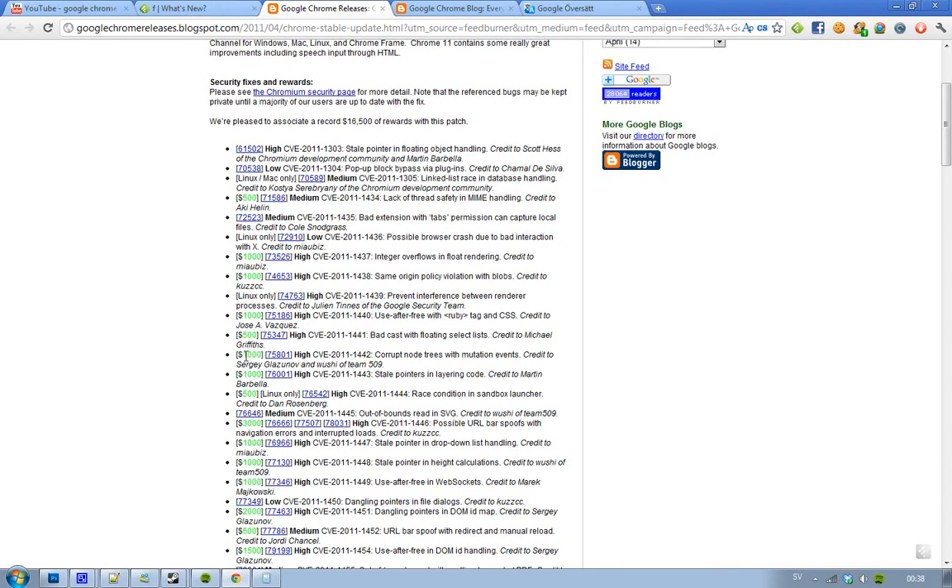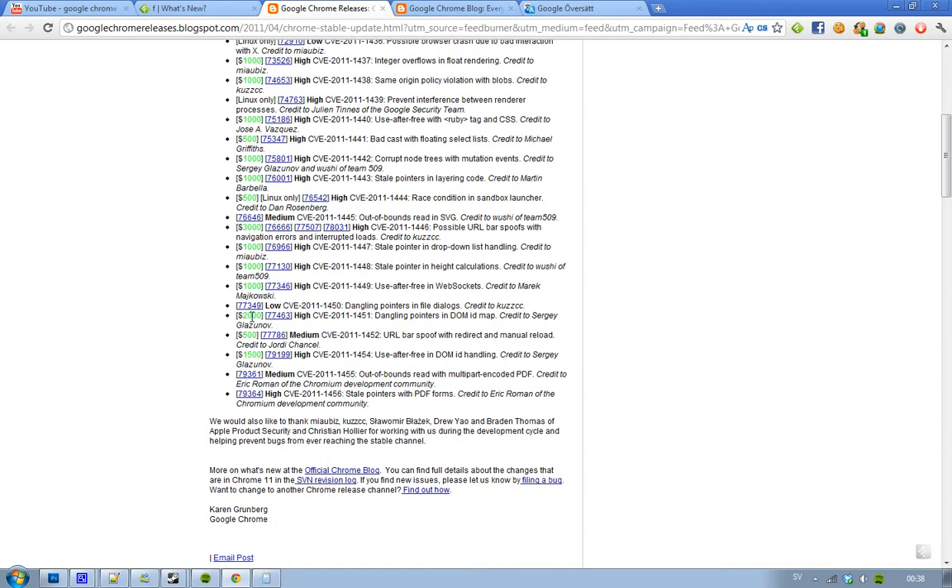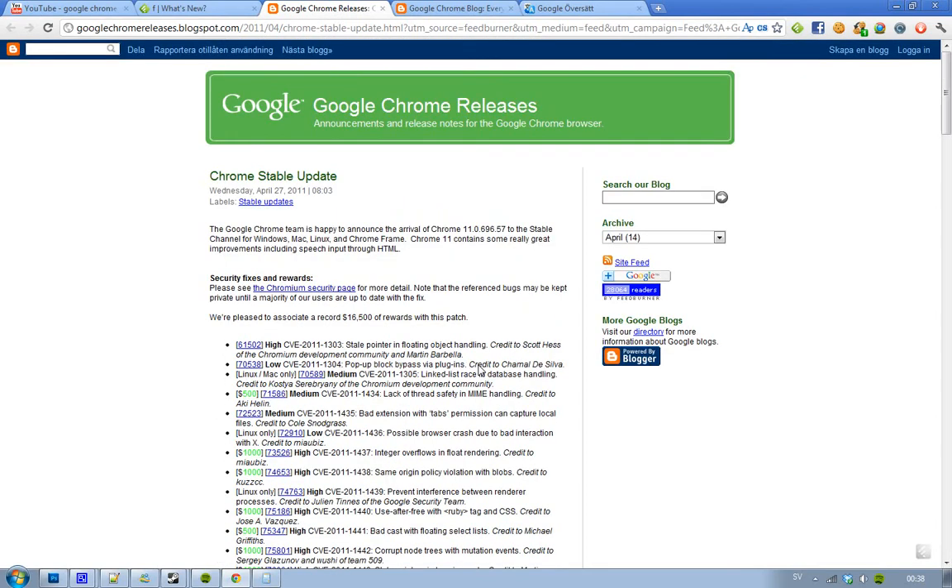$1,000? Seriously, it's insane. $2,000? Oh my god. $3,000? That's insane. But it's awesome that they are getting paid — obviously it's superb — and it's a record.